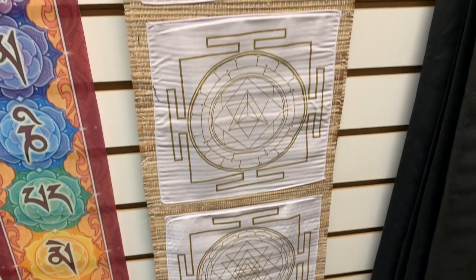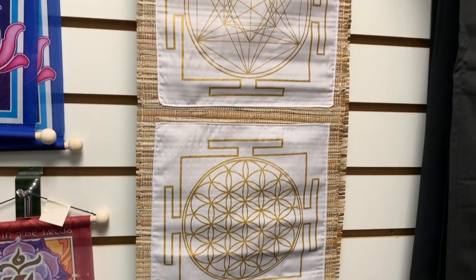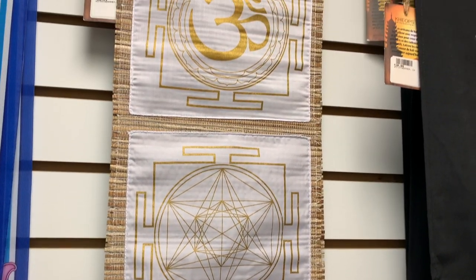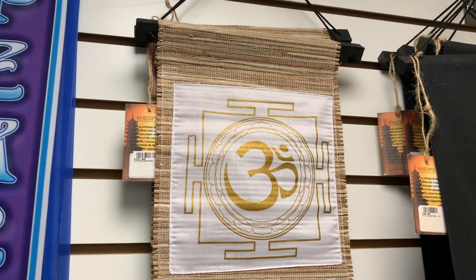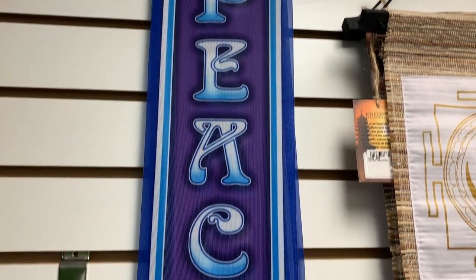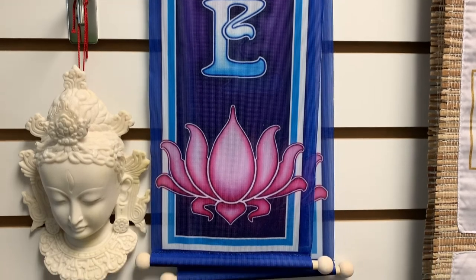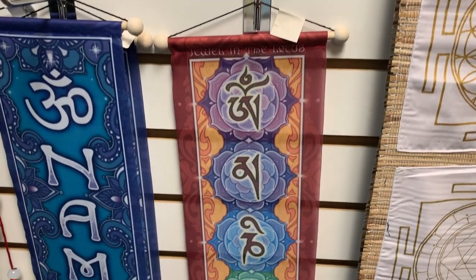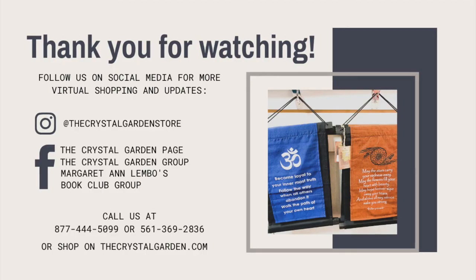We also have the sacred geometry on woven background with white cloth. This one's one of my favorites — very neutral. We have peace. And on the right is the seed prayer of Tibet: hail to the jewel and the lotus.